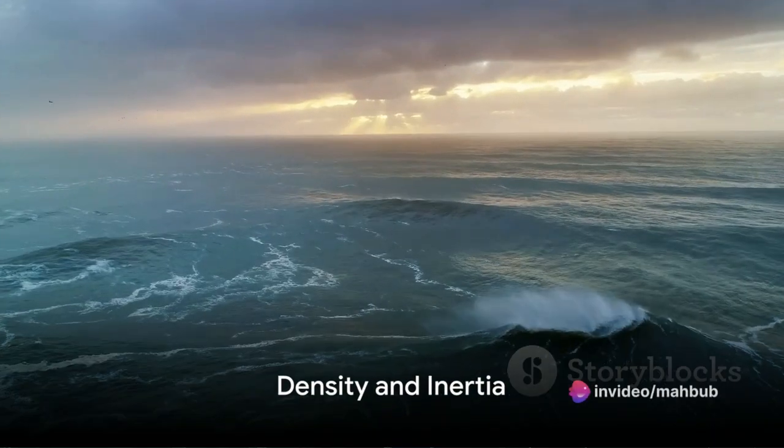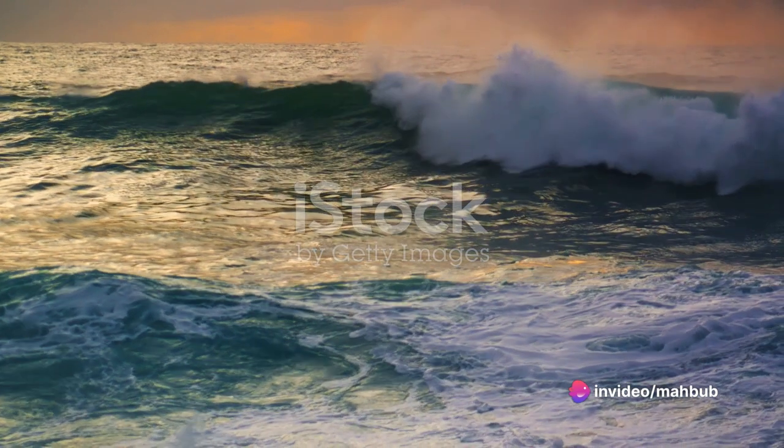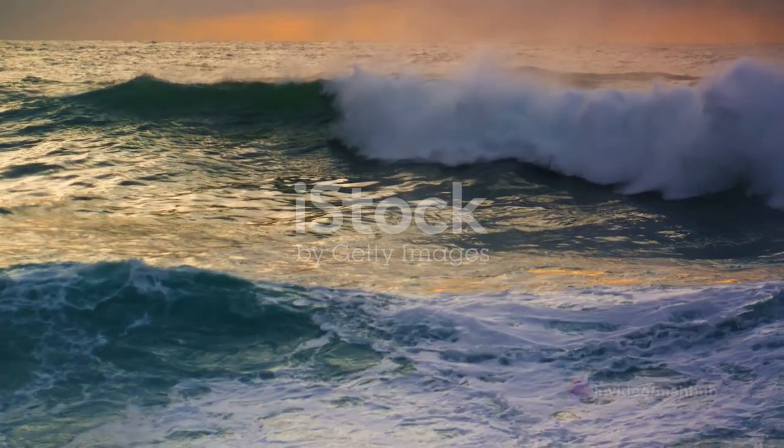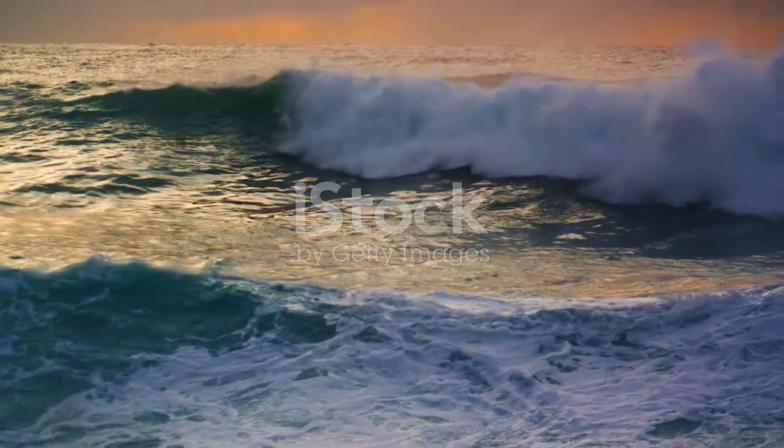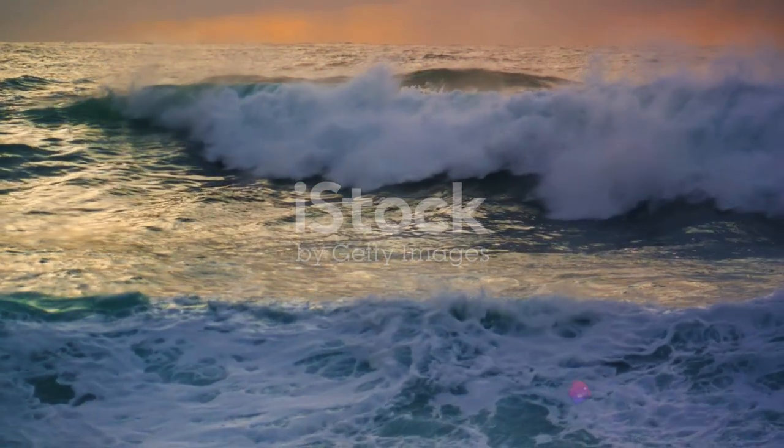But why does this happen? The first reason lies in the density of the water. While the density difference between the Atlantic and Pacific Oceans is not significant enough to cause one to sink beneath the other, it is sufficient to prevent them from mixing.